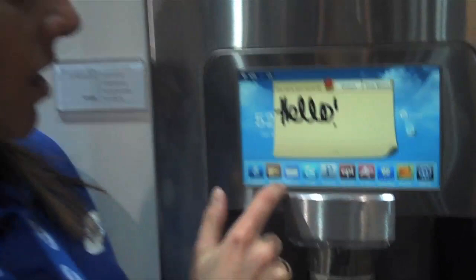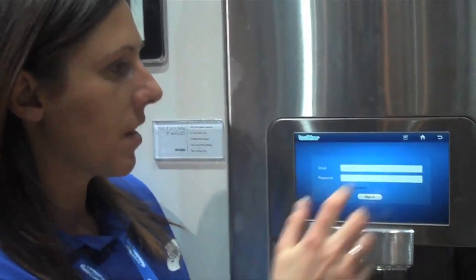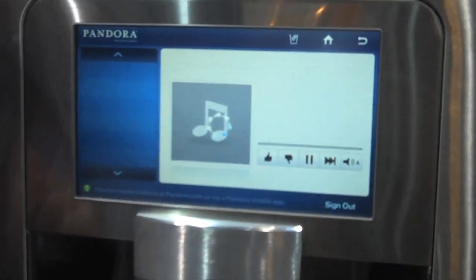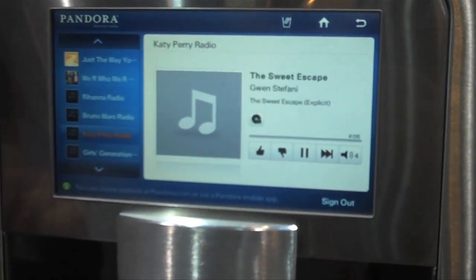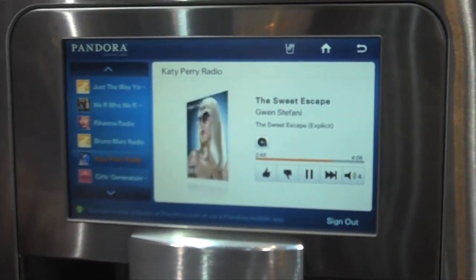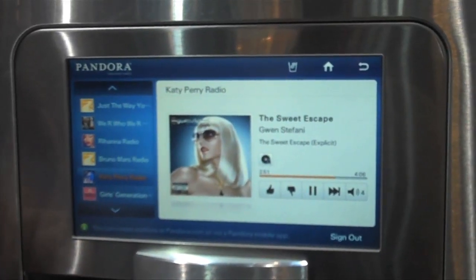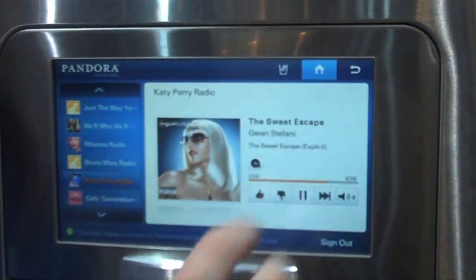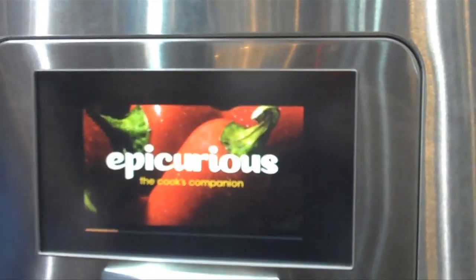So this is our home page. We can do Twitter, we can do Pandora, and I think yours is your recipe search.